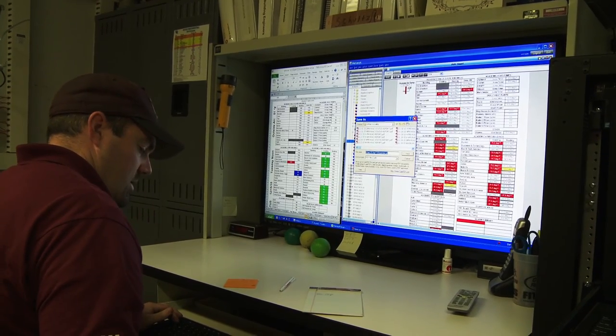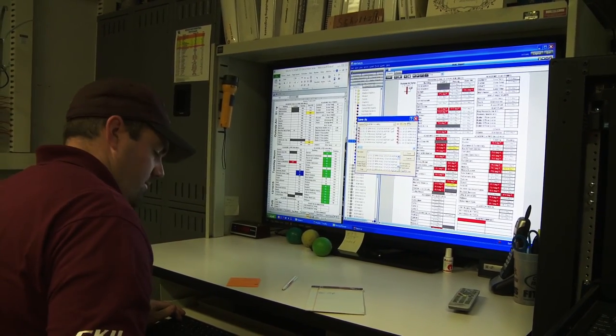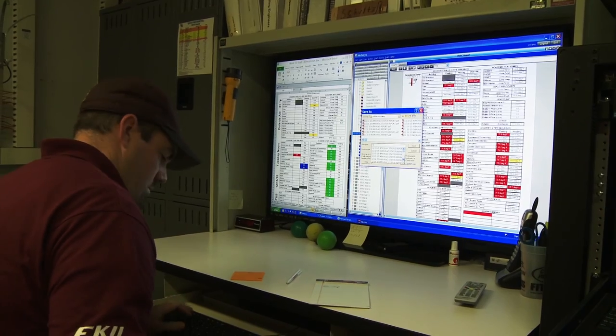In controls, we have over 150,000 points being monitored on a daily basis. Our departments work together as a team to provide a comfortable environment for our students, our faculty, our staff and our administrators so that we can provide our students with affordable, quality education.